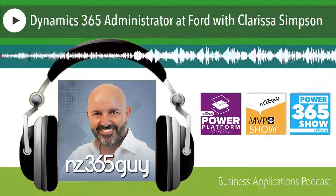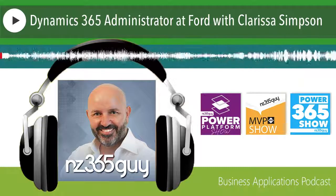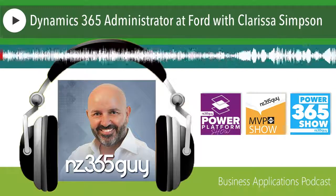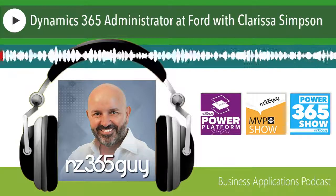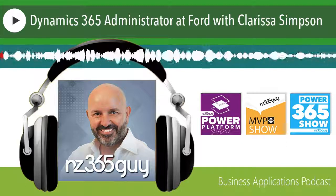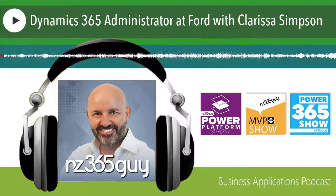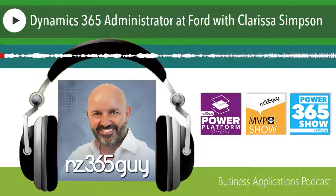This is a Dynamics 365 podcast focusing on the ingredients of a successful Dynamics 365 practice. Your host is Business Solution MVP Mark Smith, otherwise known as NZ365 Guy. You can find me on Twitter or LinkedIn by searching for NZ365 Guy, or if you want to engage my professional services go to cloverbase.com. For more information on show notes, feedback, resources mentioned, or to suggest a guest for future episodes, please go to nz365guy.com/podcast.